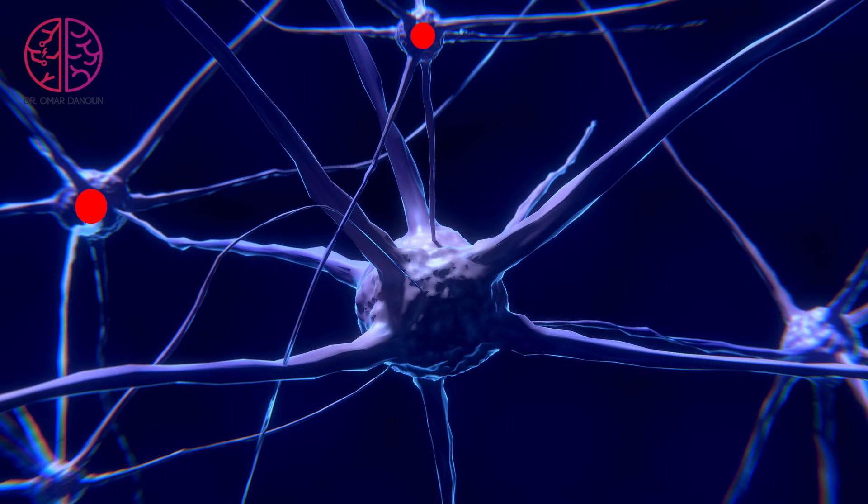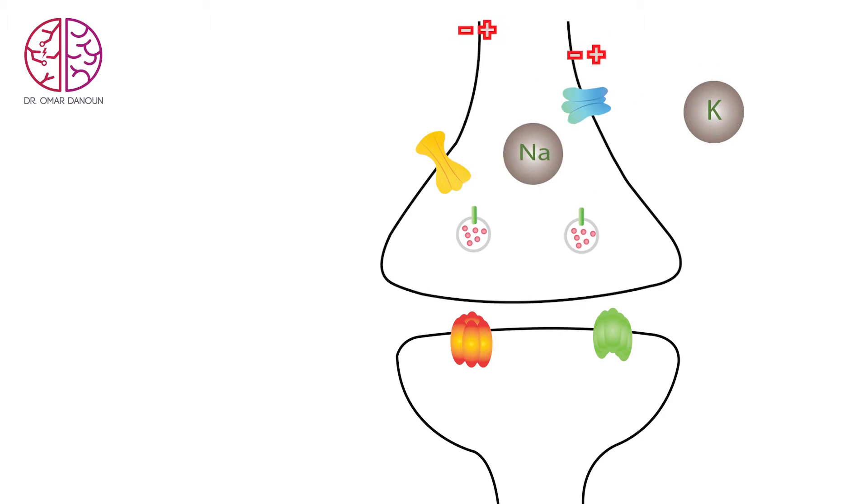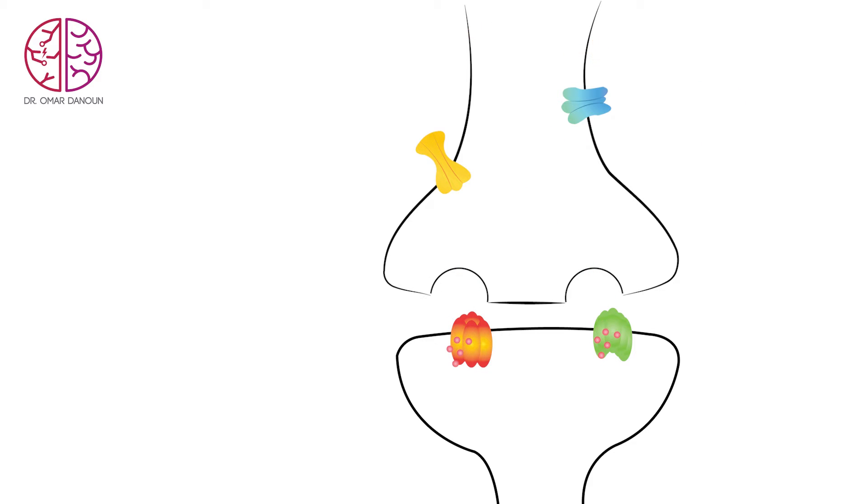When a seizure happens, it's an electricity storm that goes all over the brain. It comes from one cell and marches all the way to the end, releasing chemicals called neurotransmitters. They activate the next cell and move to the next one and so on. Key players are sodium and potassium, which carry the electricity throughout the nerve. At the end of the nerve, calcium arrives and releases vesicles outside the cells, carrying messengers to the next cell.